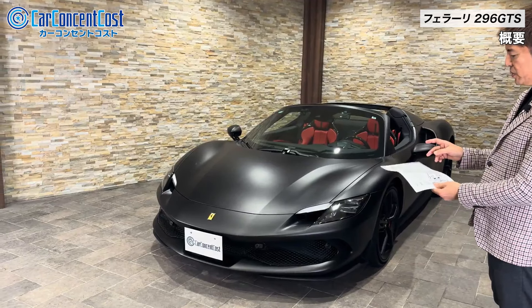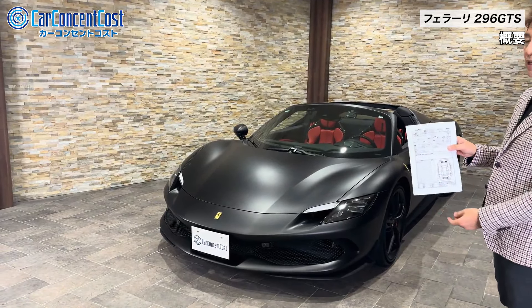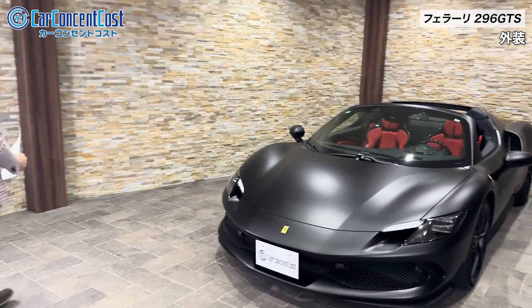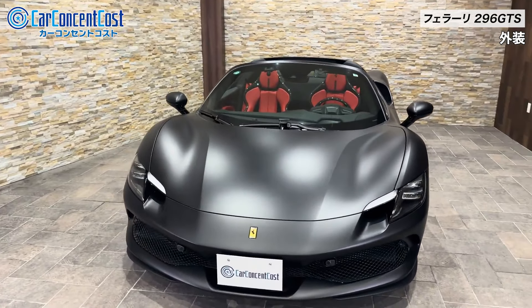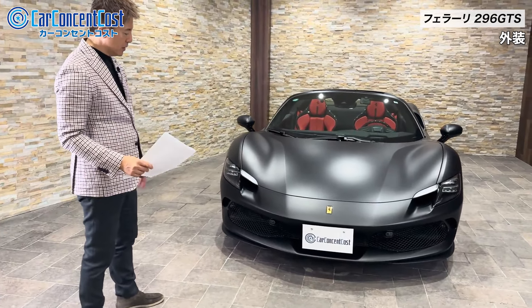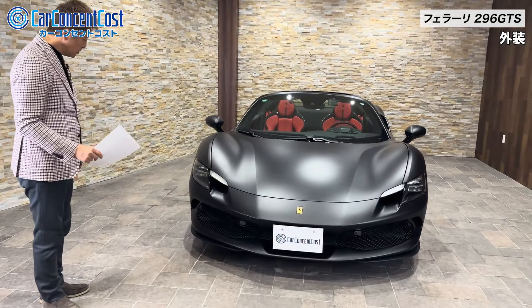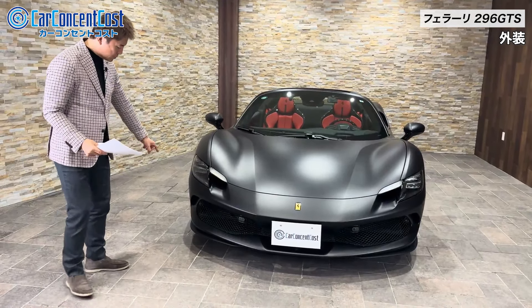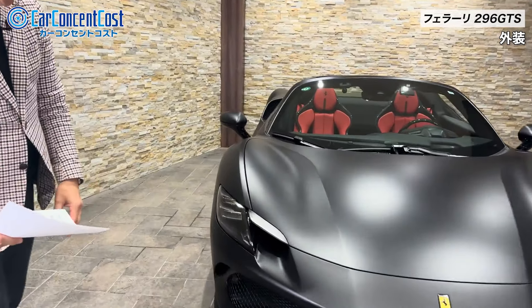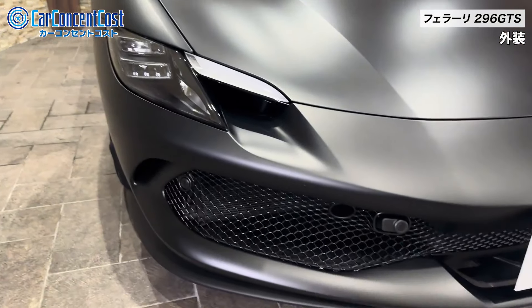今回ご紹介させていただくこのGTSは本年度の9月に初年度登録をしたばかりの車でして、走行距離も今現在600キロということになってましてほぼほぼ新車のようなコンディションということで、AISの査定をつけているんですけれども強化点は5点内外装AAということで、特にマイナス点のポイントというのは一切ない状態になっております。